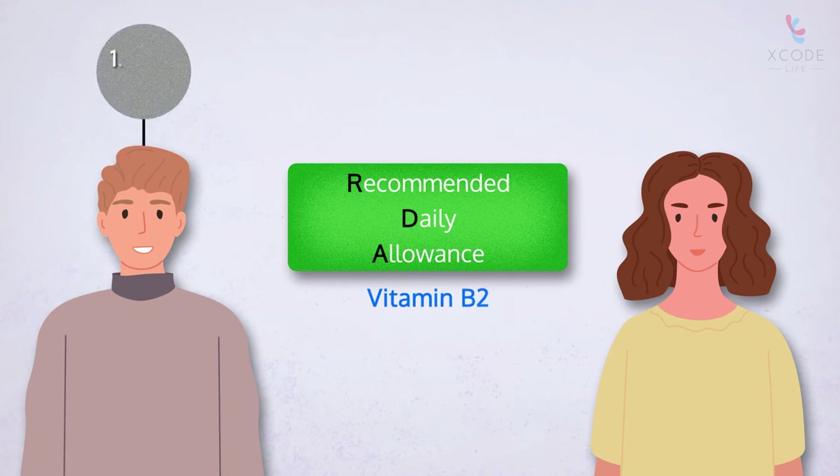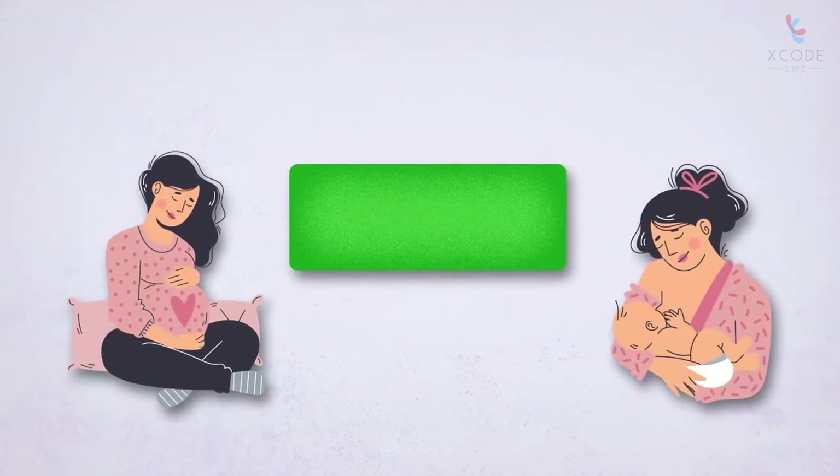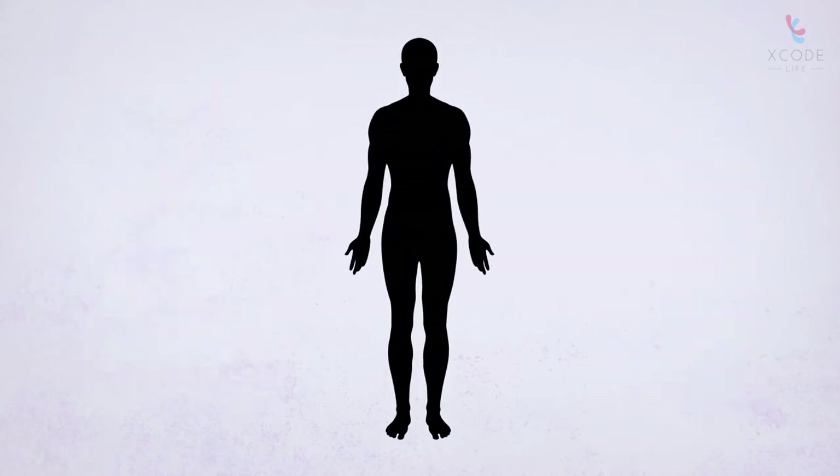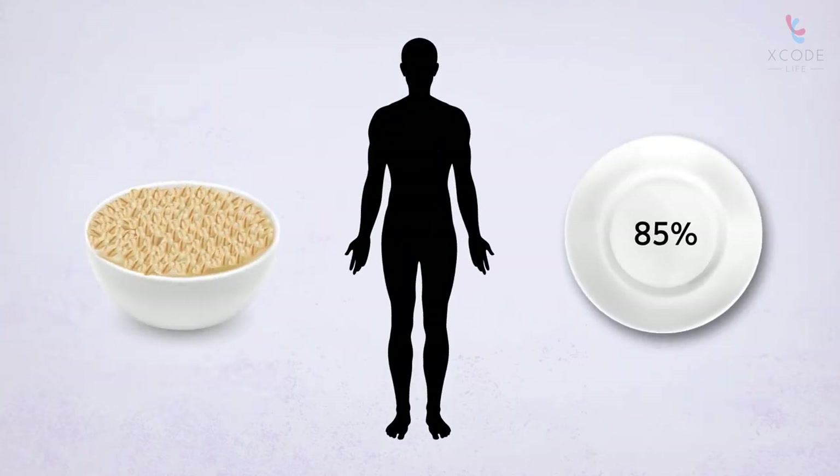...for adult men is 1.3 milligrams per day and for adult women is 1.1 milligrams per day. During pregnancy, women should have 1.4 milligrams per day and 1.6 milligrams per day when breastfeeding. For reference, one cup of cooked oats helps you meet 85% of your daily value.